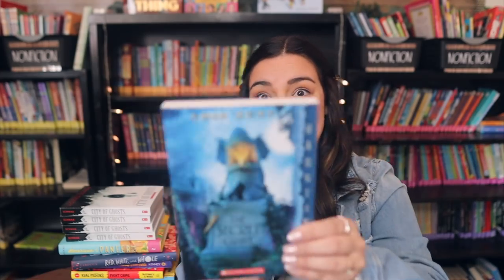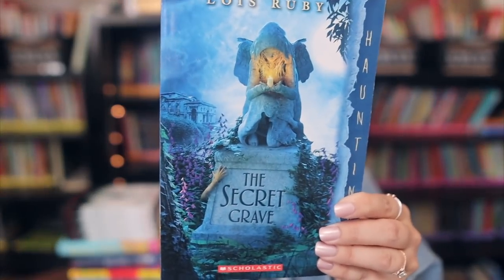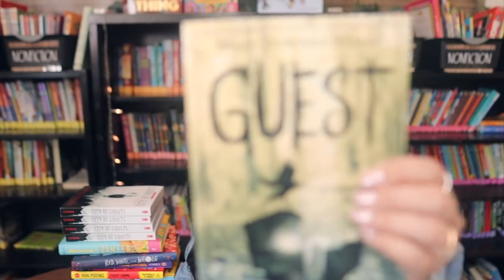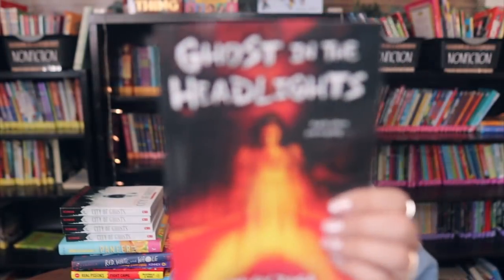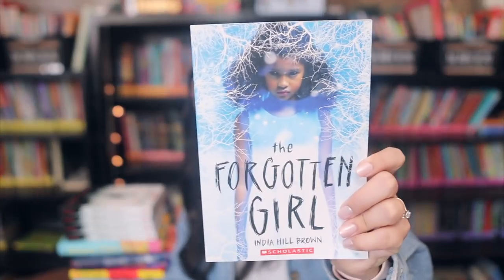Back to scary books — my students love them. I picked up The Secret Grave, which looks super creepy, and then Guest — again super creepy — Ghost in the Headlights, and The Forgotten Girl. Just had to pick up some creepy books for my students who love to be scared.